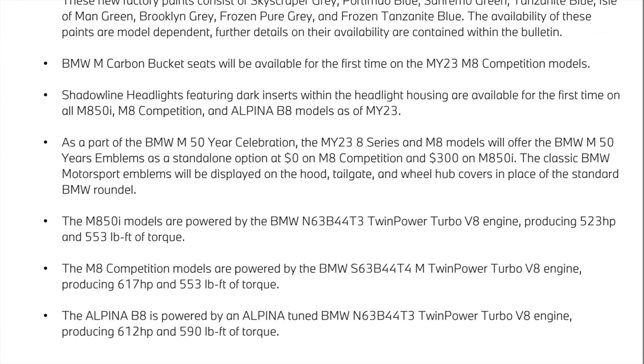The M8 for the first time now has the carbon fiber bucket seats available, which first launched on the M3 and M4, now available on the M8. Shadowline and Henderline featuring dark inserts are now available for the first time on the M850, the M8 Competition, and the Alpina B8. As far as the 50-year celebration for BMW M, the special emblems are available at no charge on the M8 Competition and only $300 on the M850. Power ratings have stayed the same: M850 getting 523 horsepower, M8 getting 617, and the Alpina B8 having 612 horsepower.